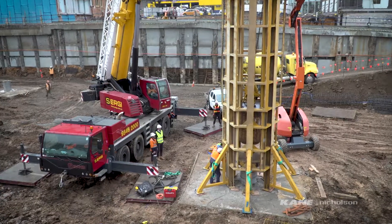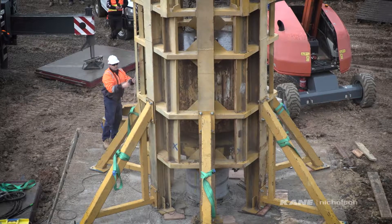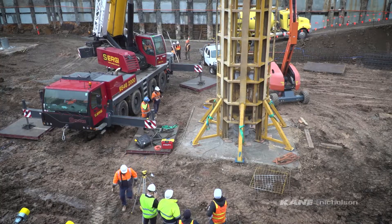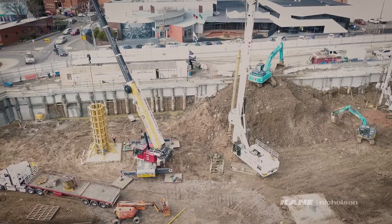We're going to be dropping the 20-tonne drop hammer at about a metre drop height, and we're hoping to put a force of about 15,000 kilonewtons into the pile. Depending on how far the pile moves will determine how much pile capacity there is.